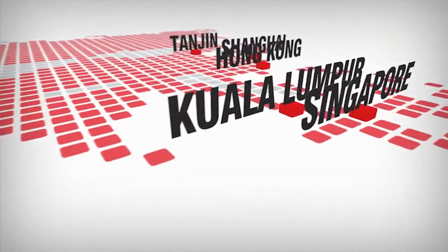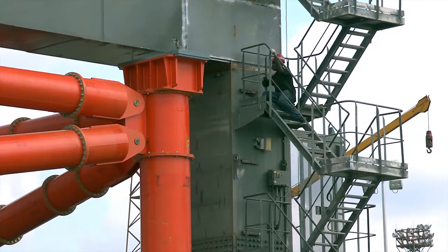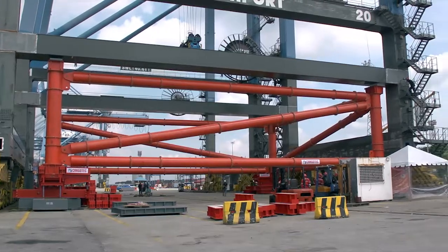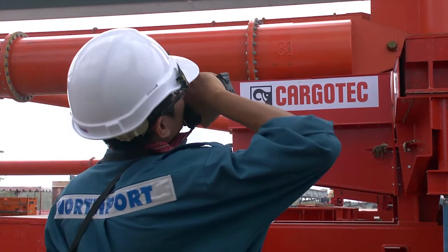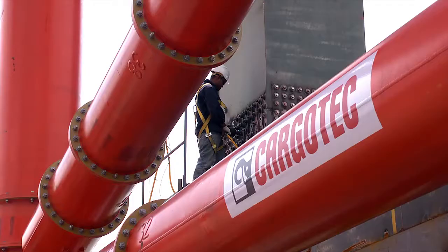Many other technical solutions can be undertaken to optimise performance, and Calmar can select the most efficient depending on the customer's terminal operations and requirements. For example, RTG, straddle carrier or STS crane heightening.